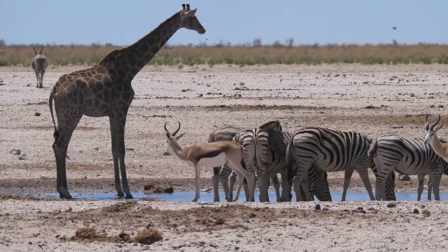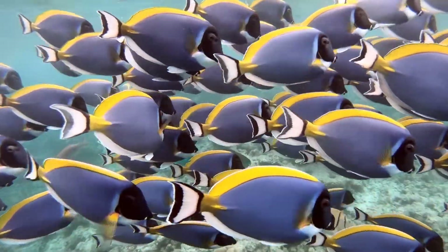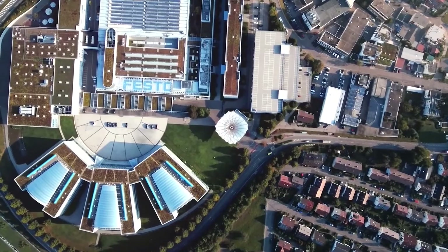Animals have had millions of years to evolve and adapt to their environments. Their sophisticated bodies were molded by years and years of trial and error. So what can robot makers learn from nature's experience? That is precisely what German automation company Festo has been asking.